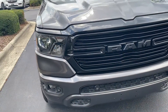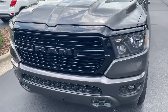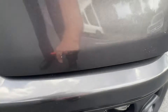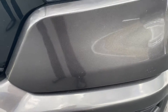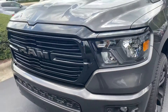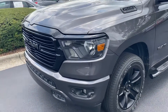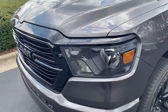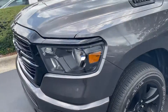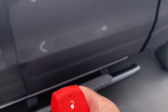Coming around the front, you've got the blackout theme with the grille as well. I'm looking for rock chips and stuff — I mean, I'm almost sure there's one somewhere; you don't have a pre-owned truck that's been on the road without a rock chip somewhere — but I'm not seeing it off the jump. Overall the condition of the front is pretty good. Nice-looking headlights, and you do have factory remote start on here too.